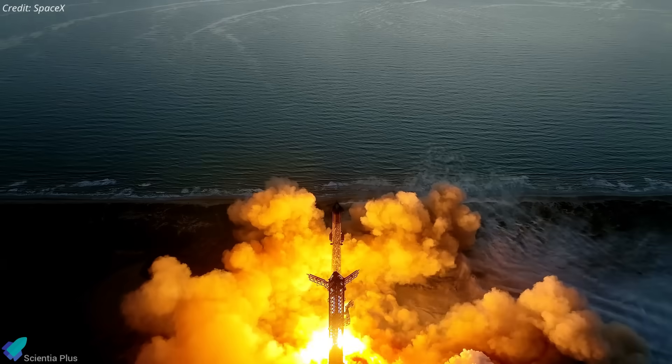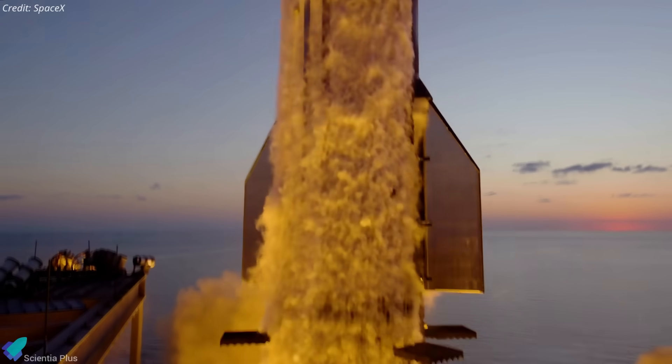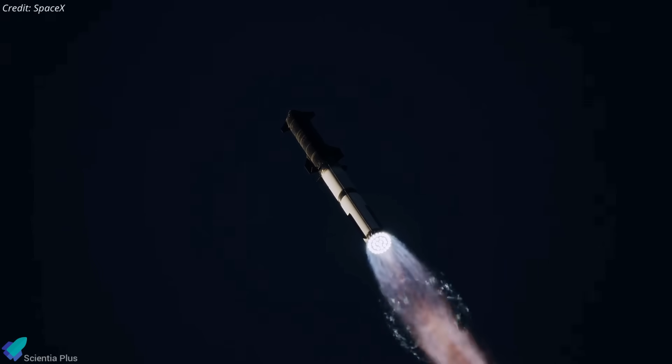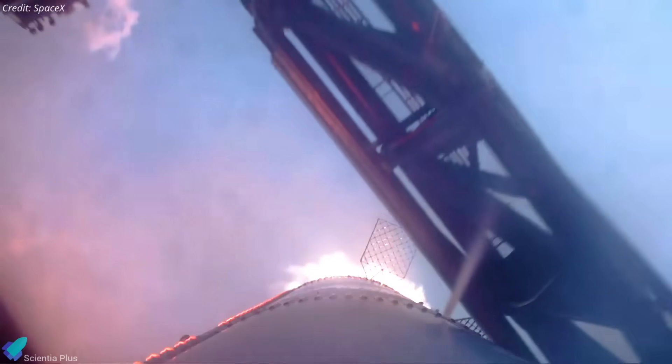Reusing these massive stages isn't just about saving hardware — it's a test of durability. Can a 70-meter first stage with 33 Raptor engines survive the extreme stresses of launch, the heating, vibration, and aerodynamic loads of reentry, and the dynamics of recovery well enough to fly again?